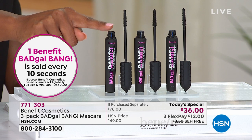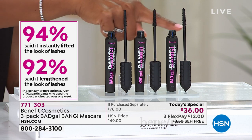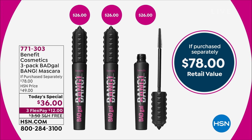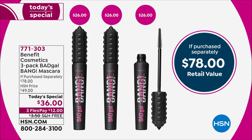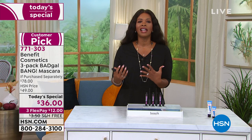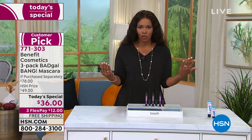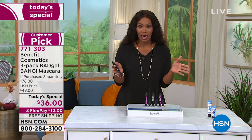These are all full size — not try-me or travel sizes. They're all full size, full volume, easy to use. I know you're going to fall in love with your eyelashes again. Over 12,500 of these have been sold so far today as our today's special — actually, it's 12,800. I want to make sure you get yours.